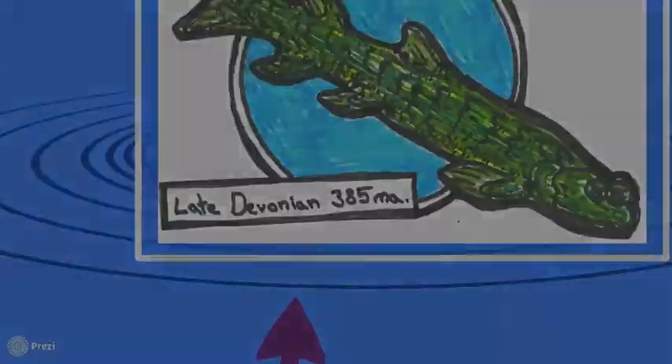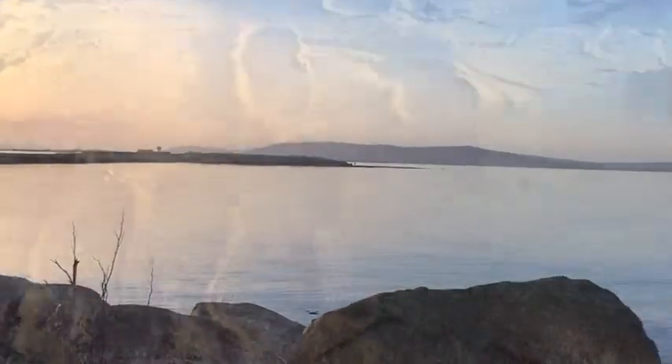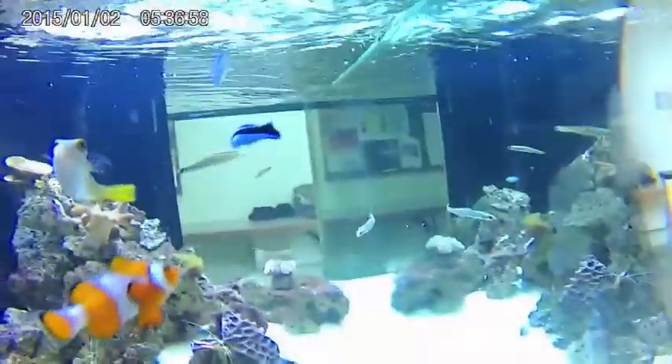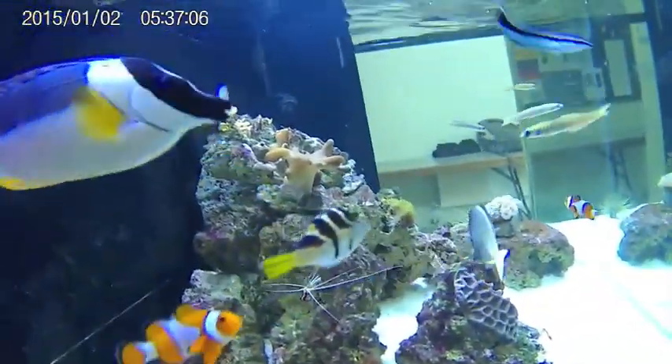Tetrapods comprise the first four-limbed vertebrates and their descendants, including the living and extinct — for example, reptiles, mammals, birds, and some extinct fish. In order to understand the vast diversity of tetrapod forms, we must transport you back in time, where primitive predecessors known as tetrapodomorphs began the morphological journey to a terrestrial lifestyle.